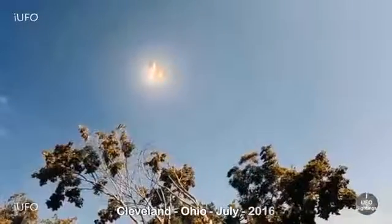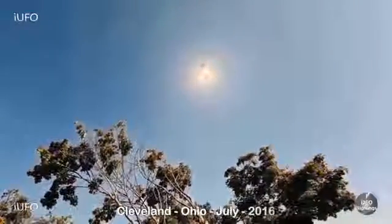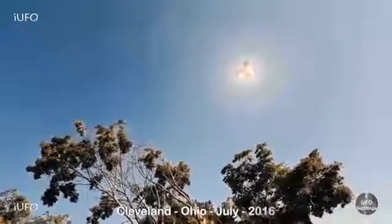Here's the extreme close-up - no question about it, TR-3B for sure. Three lights and the triangular shape, no mistaking it. This is why this one made number one on the countdown. Don't forget to share, like, and subscribe and we will be bringing you these videos as soon as we get them.